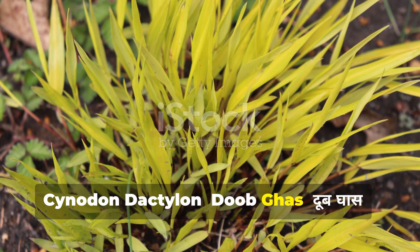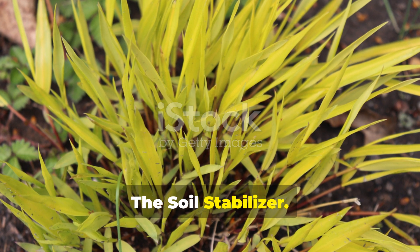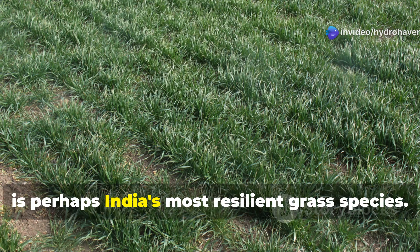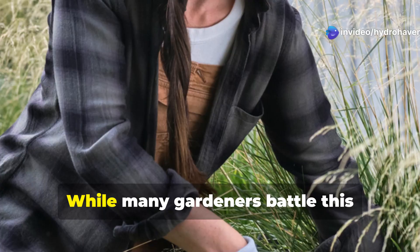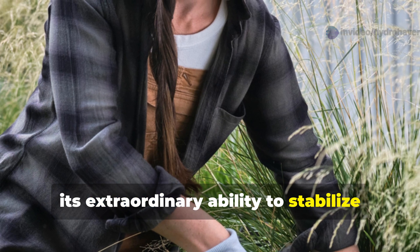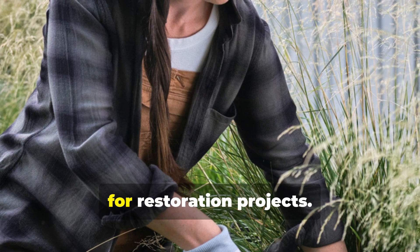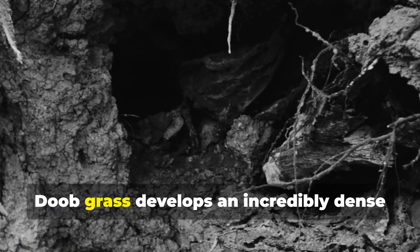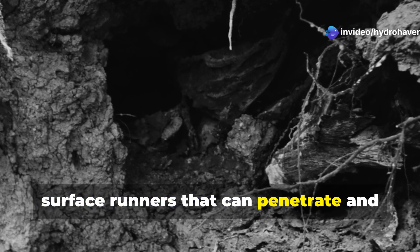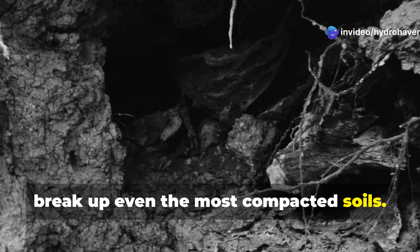Cynodon dactylon — Dubgass, the soil stabilizer. Cynodon dactylon, known as Dubgass or hariyali, is perhaps India's most resilient grass species. While many gardeners battle this persistent plant, its extraordinary ability to stabilize and regenerate soil makes it invaluable for restoration projects. Dubgass develops an incredibly dense network of underground rhizomes and surface runners that can penetrate and break up even the most compacted soils.